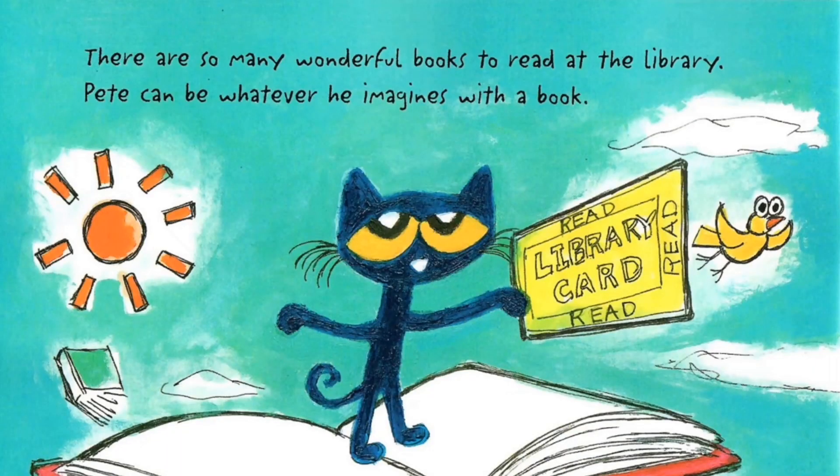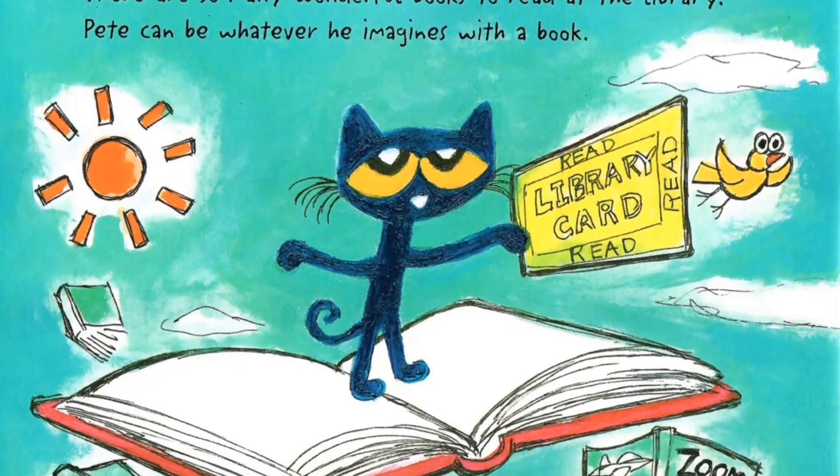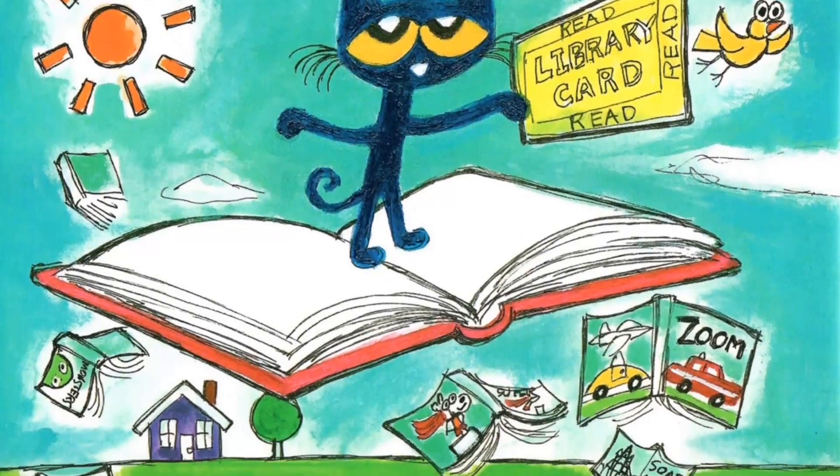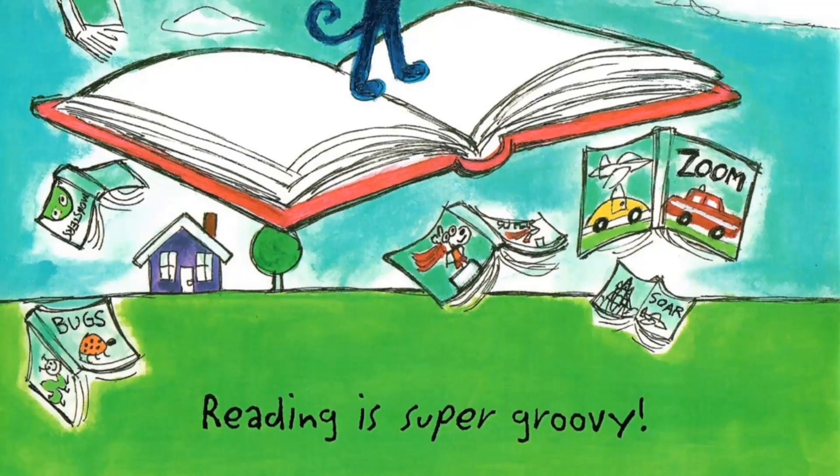There are so many wonderful books to read at the library. Pete can be whatever he imagines with a book. Reading is super groovy. The end.